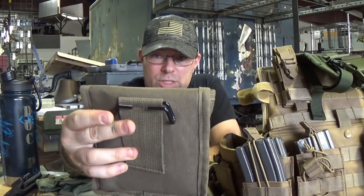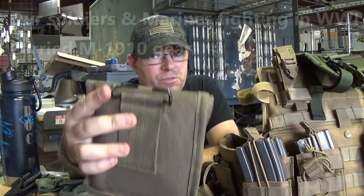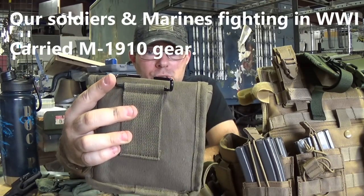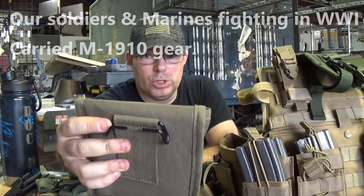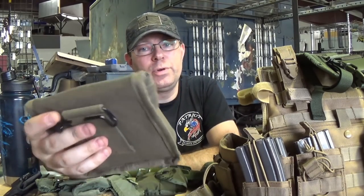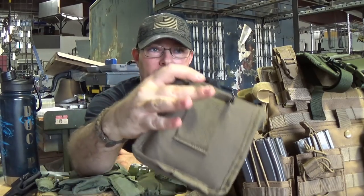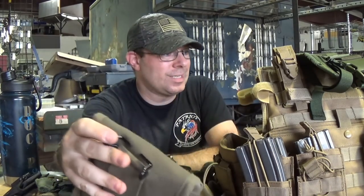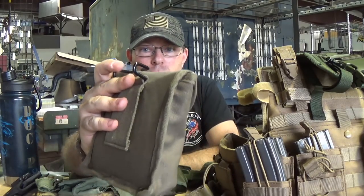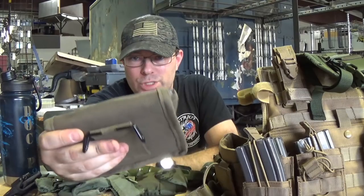The wire hanger stuff has been in service for a very long time and was only really phased out when they started to introduce the M1956, going into the Vietnam era. But there was still tons of equipment that still used it, so the M1956 into the ALICE era still had provisions for using this stuff because it was in the inventory in mass amounts.